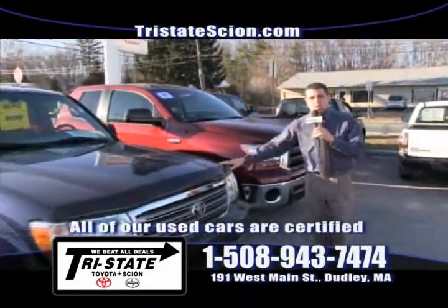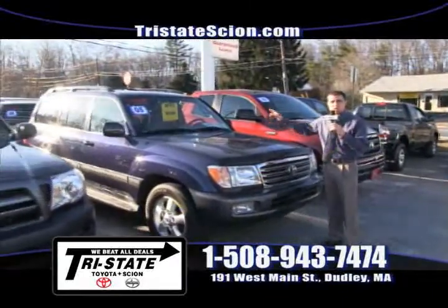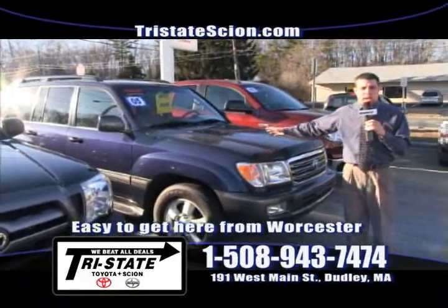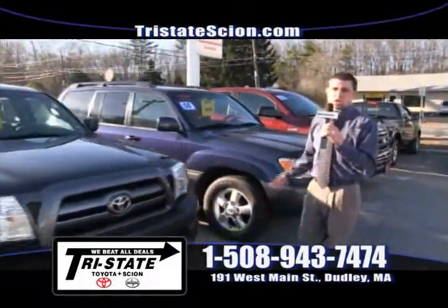How about a 2005 Toyota Land Cruiser? You can't find these anywhere. With navigation, sunroof, heated leather seats — at $29,490, we're giving this thing away. Give me a call at 508-943-7474 or just come on down.